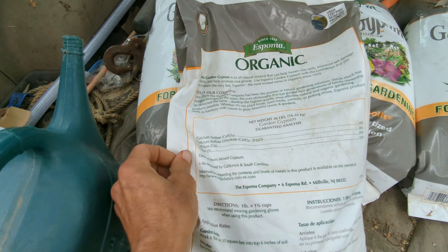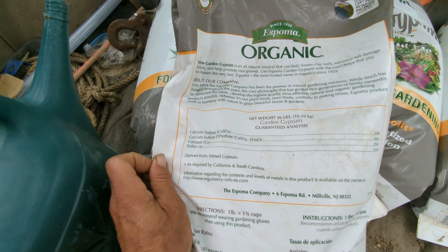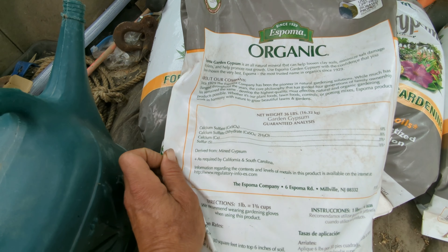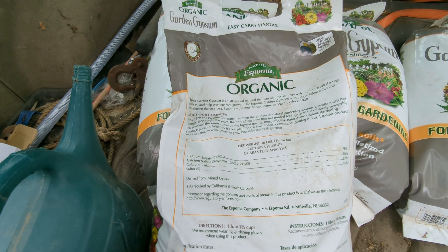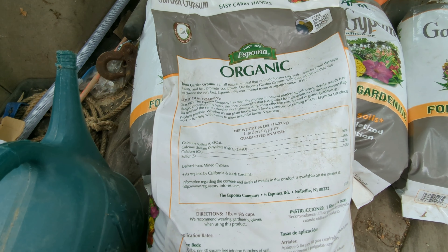This is a dry amendment. Here's a nice analysis for you — looks like 16% sulfur, 20% calcium, and there's some calcium sulfate dihydrate in there as well — just different types of calcium. This stuff does wonders for soils, especially tight clay soils.